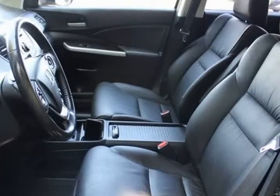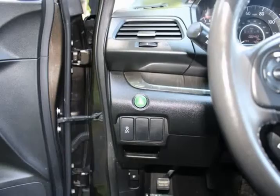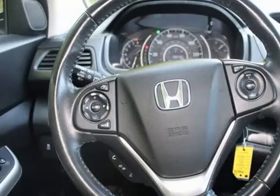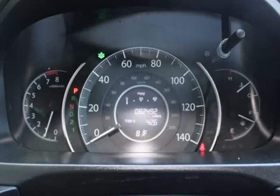Driver door bin, driver vanity mirror, center-mounted armrest, dual front impact airbags, dual front side impact airbags, electronic stability control.